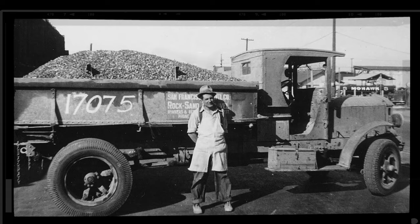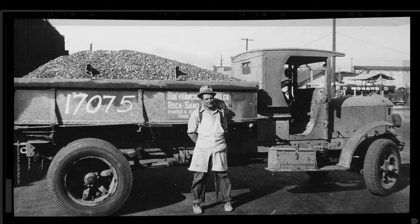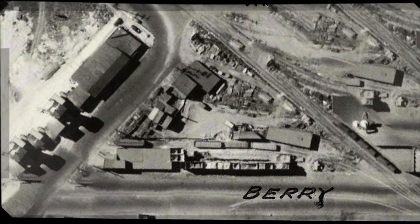This is the former site of the San Francisco Gravel Company, which was owned and operated by a family that is now partners with SKS. They ran that business for about 75 years and wanted to take this old gravel yard and make something they could pass on to their kids.